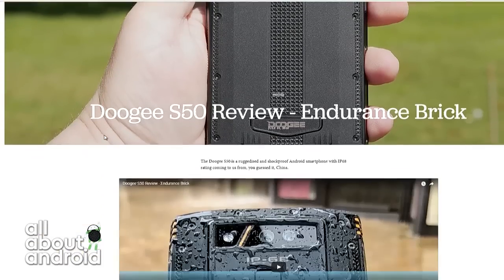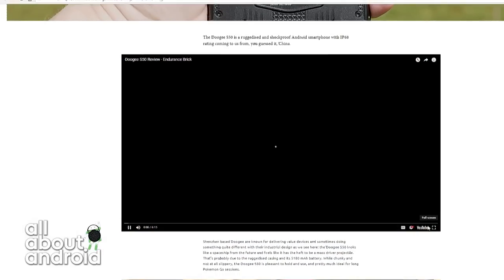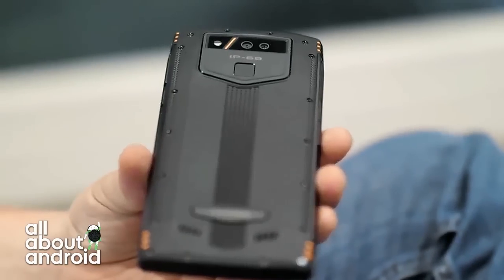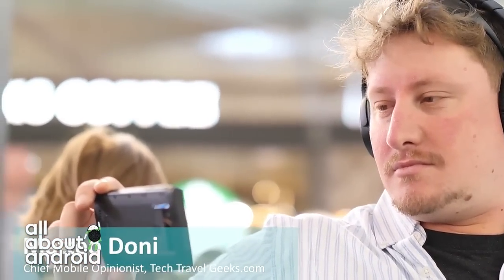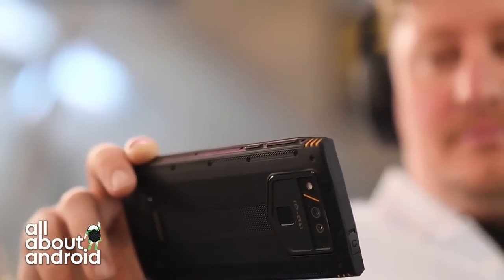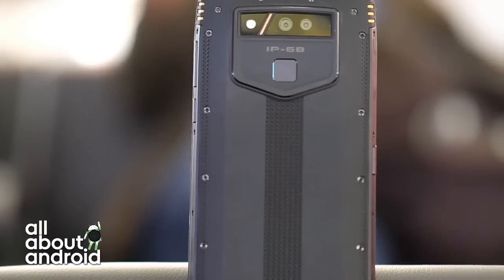We did actually do some drop tests at Stansted Airport whilst we were waiting for a delayed flight. This Doogee has really won my heart over because it is chunky, it is heavy, it's thick, and it doesn't try to pretend it's a slim device. But it just works. It's got loads of RAM, and the chipset is capable enough to play Goat Simulator for long periods of time without overheating.